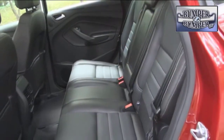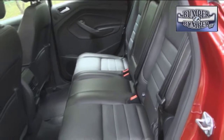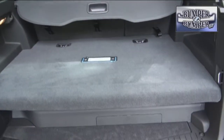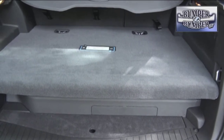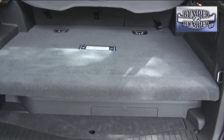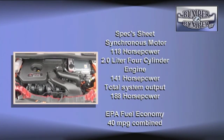There are some drawbacks, however. With the second row used for seating, there's only 19 cubic feet of cargo space, in order to make room for a lithium-ion battery pack that powers an electric motor rated at 118 horsepower.